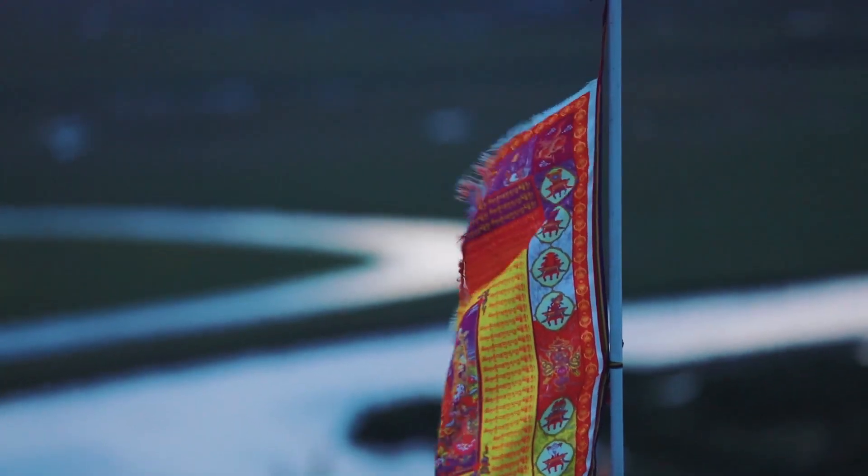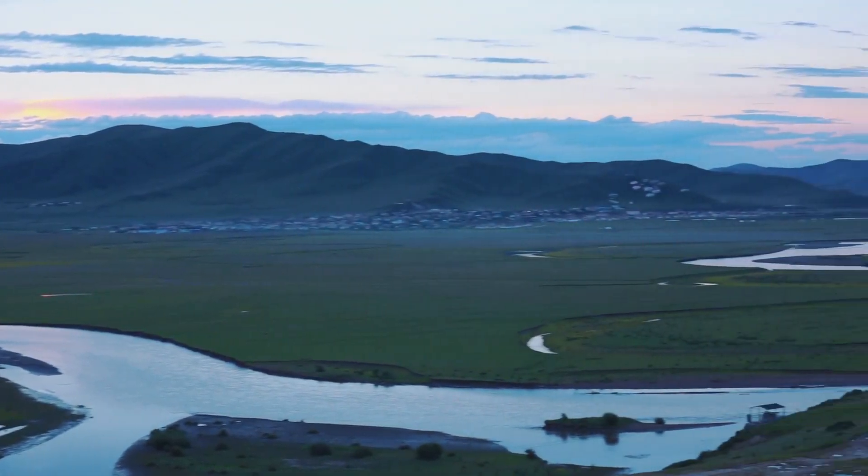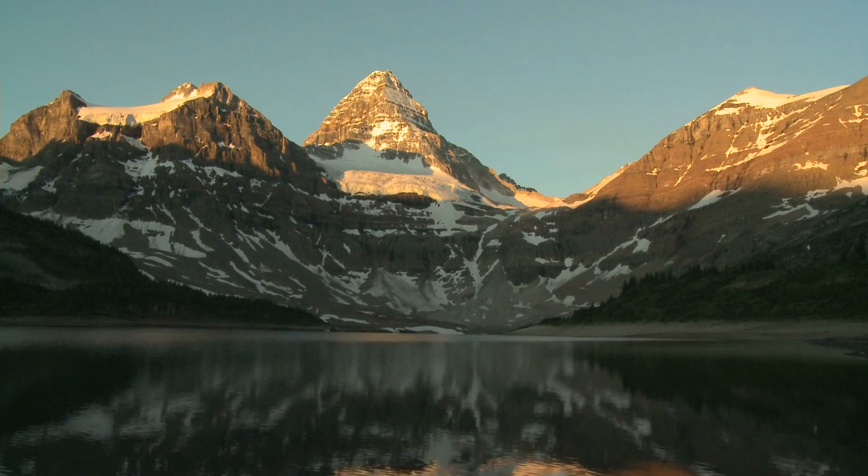Work experience - Forestry Technician, Green Trees Limited, Smithers, B.C., January 2019 to present. Conducted forest health assessments using drone technology. Developed sustainable logging plans, increasing operational efficiency by 20%. Trained new hires in safety protocols and equipment handling.